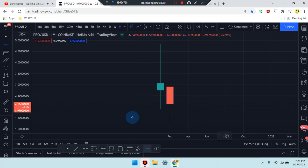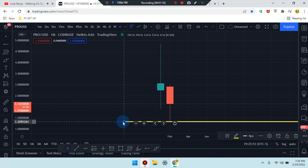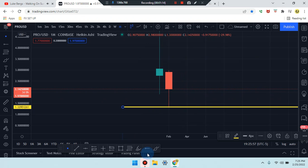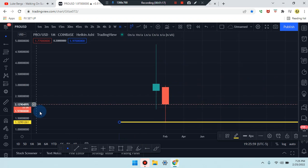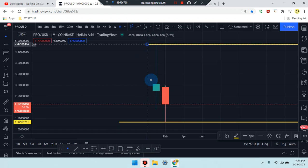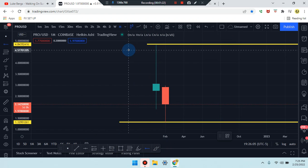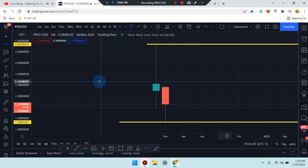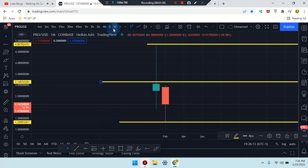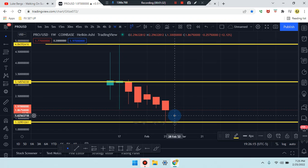Looking at current price — that dotted red line — we grab the highest high and lowest low of price action. We gauge the top to the bottom and drop the point right in the middle, then drop down a little lower. Heading down to the weekly time frame.